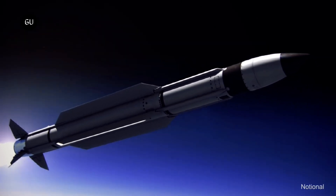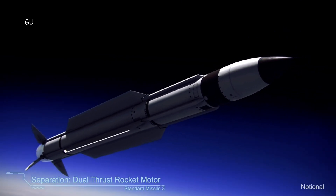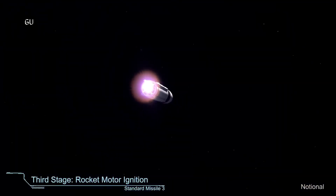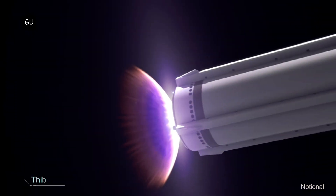China claims it has an operational hypersonic missile that could destroy US aircraft carriers. Hypersonic missiles, which can reach up to Mach 10, are expected to play a role in future conflicts. The missiles are also highly agile and reportedly can evade current missile defense systems.